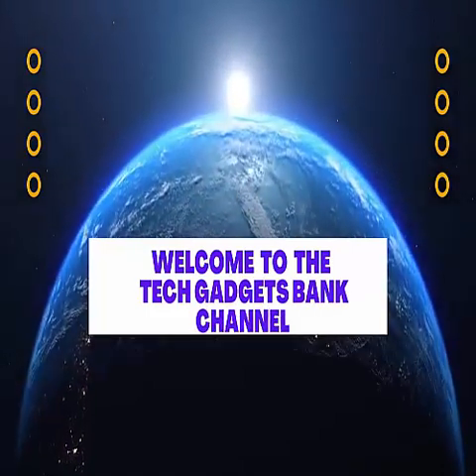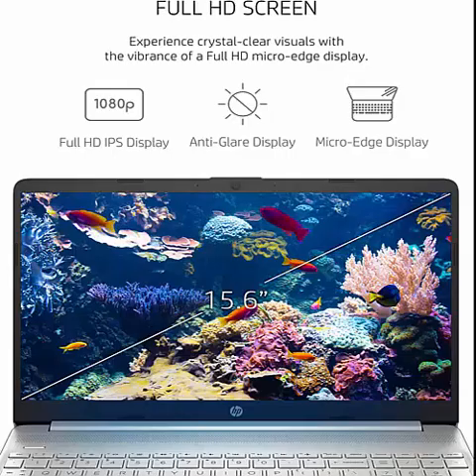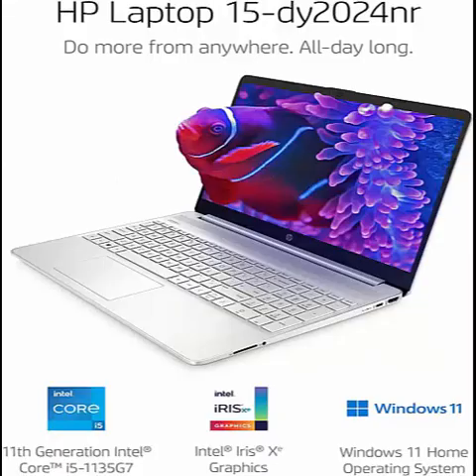Welcome to the Tech Gadgets Bank Channel. HP 15.6-inch Laptop, 11th Generation Intel Core i5-1135G7, Intel Iris Xe Graphics, 8GB RAM, 256GB SSD, Windows 11 Home, model 15-dy2024NR, Natural Silver. About this item: